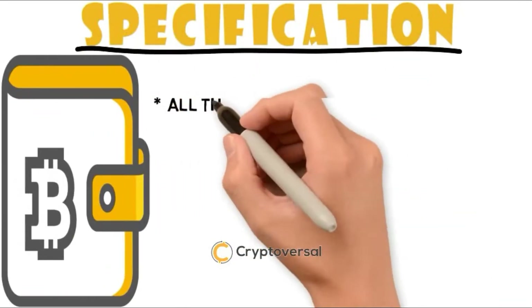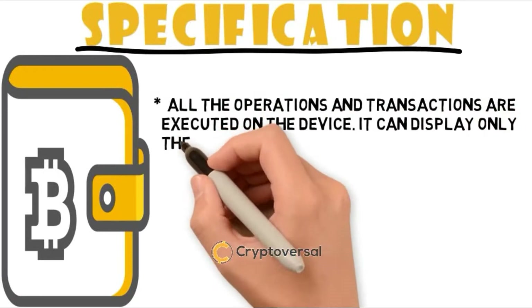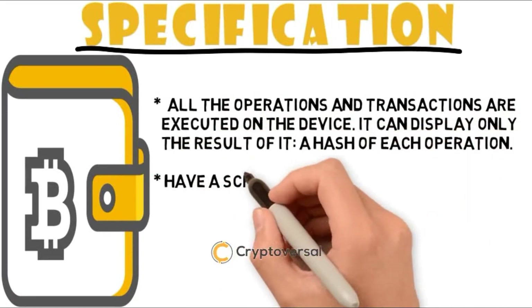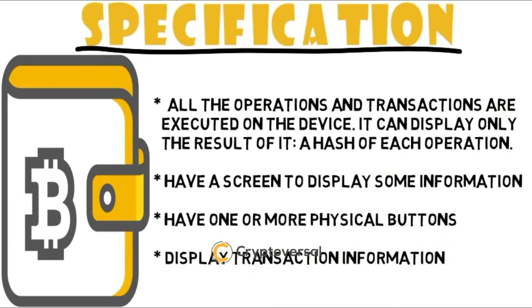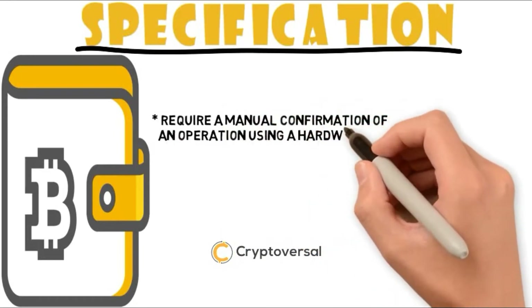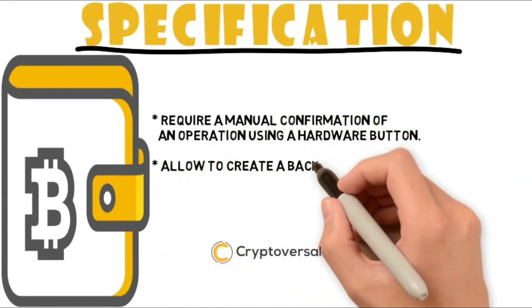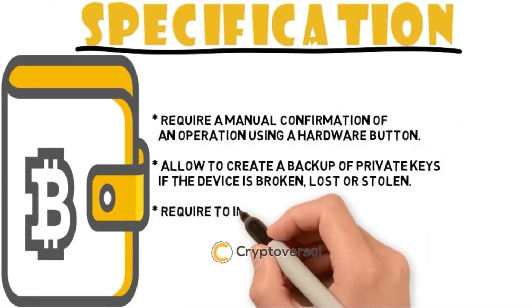Specifications: All the operations and transactions are executed on the device — it can display only the result, a hash of each operation. Have a screen to display some information. Have one or more physical buttons. Display transaction information. Require a manual confirmation of an operation using the hardware button. Allow to create a backup of private keys if the device is broken, lost or stolen.